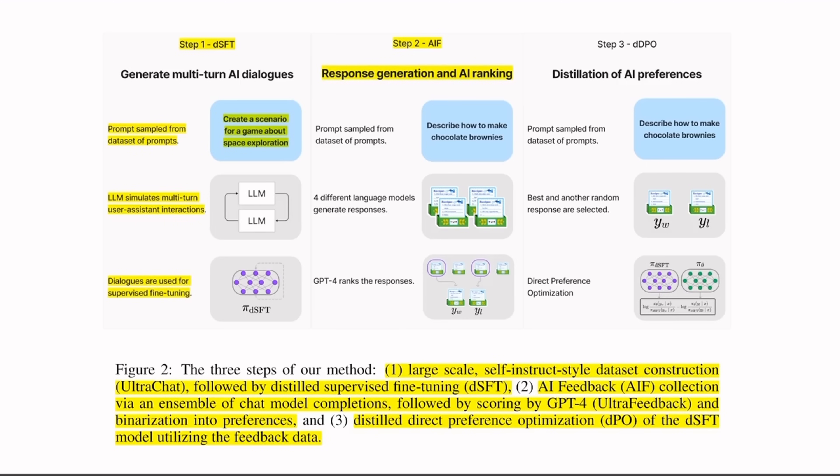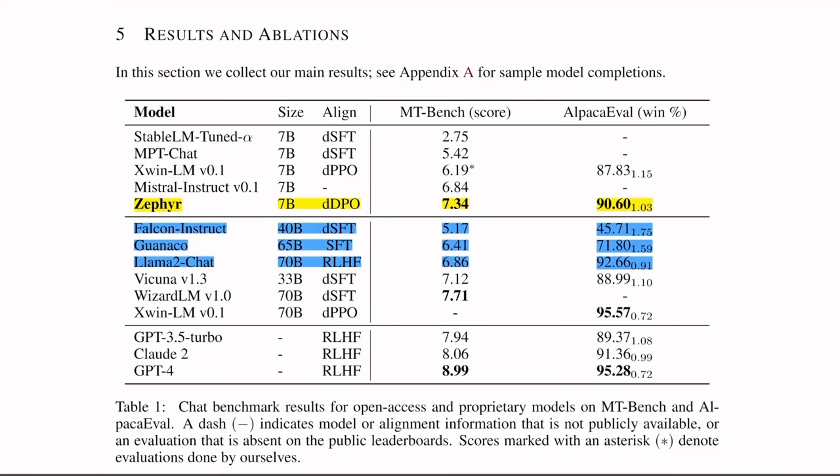Looking at the performance results on MT Bench and Alpaca Evolve dataset — the yellow color representing Zephyr 7B — it's able to outperform all 7 billion models regardless of whatever strategy or algorithm was used to align those models. But more interestingly, it's able to outperform much bigger models like Falcon 40B, Guanaco 65B, and even LLaMA 2 Chat 70B. There are other 70B models like Vicuna LM and Qwen LM which outperform Zephyr 7B, but for its size, these results are very impressive.